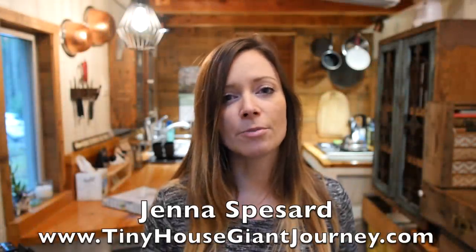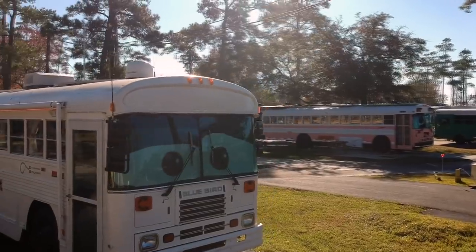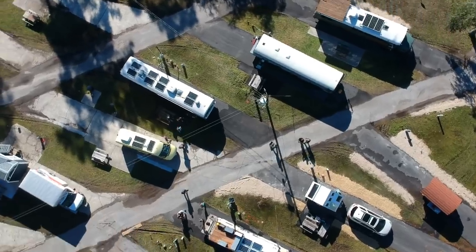You may not be aware, but in the small house movement, there's a big debate, and that's whether you should go with a tiny house or a schoolie, or a renovated school bus. Obviously, I'm shooting this video in my tiny house, so you know which way I went on the debate, but in today's video, you're going to see an awesome renovated school bus that might just have you thinking that a schoolie is right for you.